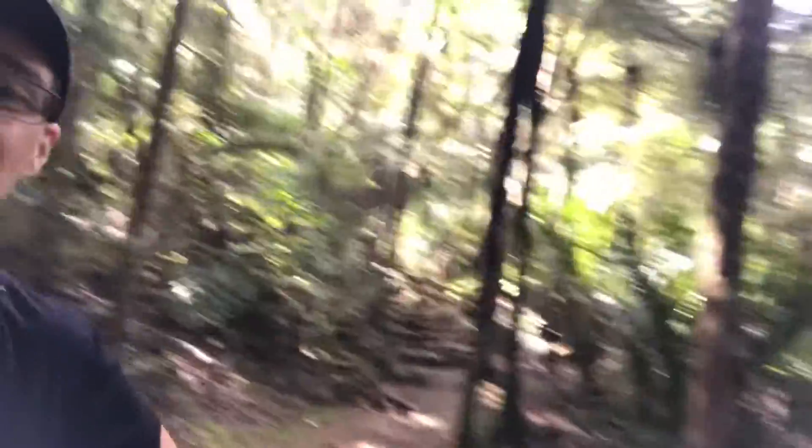Near the falls there are a couple of loop tracks you can do, including one called the Elizabeth Track. Whangarei Falls has been a very popular place to visit since about 1890 — so over 130 years people have been coming here. You can just look behind me and see what the attraction is, of course.